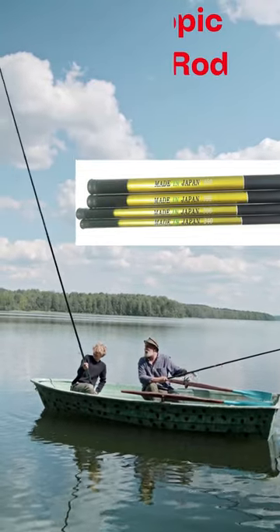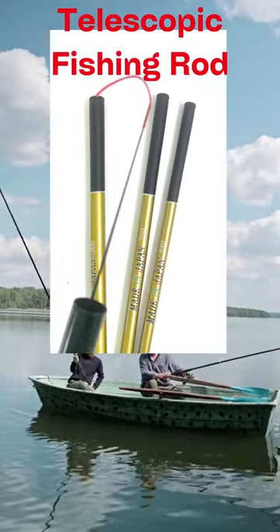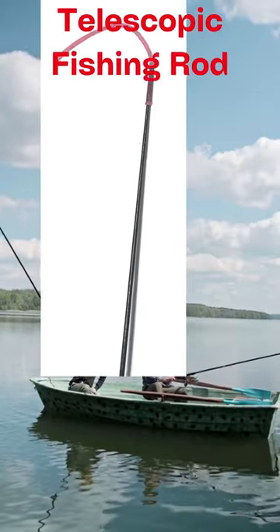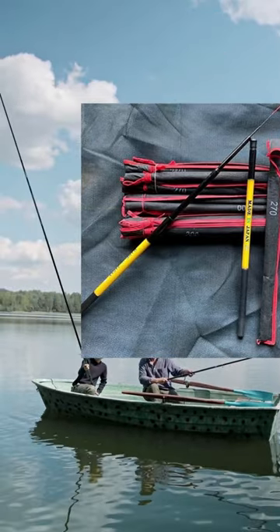This Japanese fishing rod can be used in all water including salt water. Available in different sizes of length: 2.4, 3, 3.6, and 4.5 meters long.